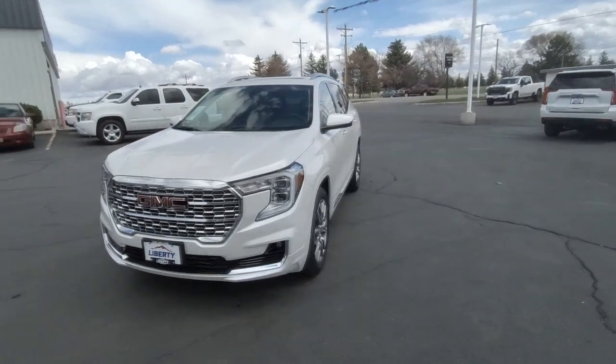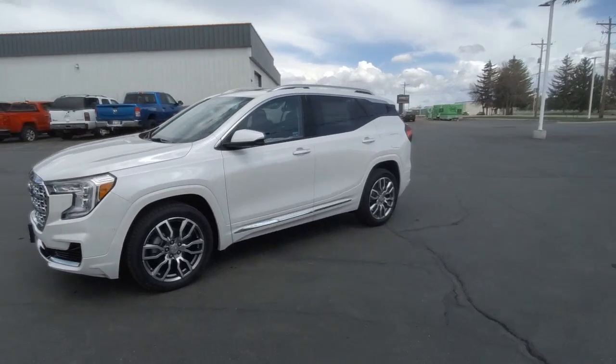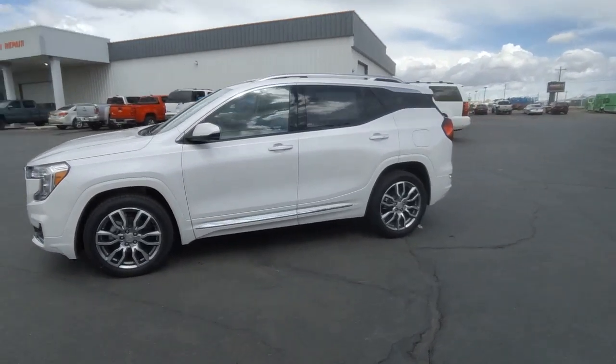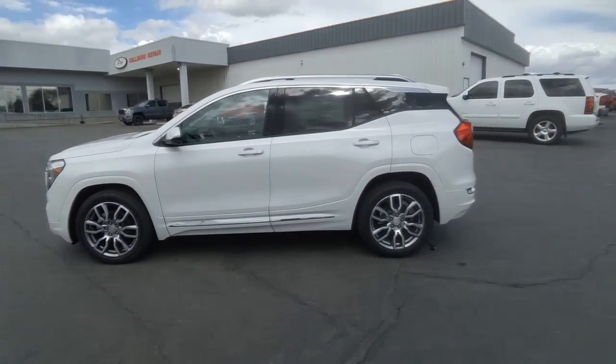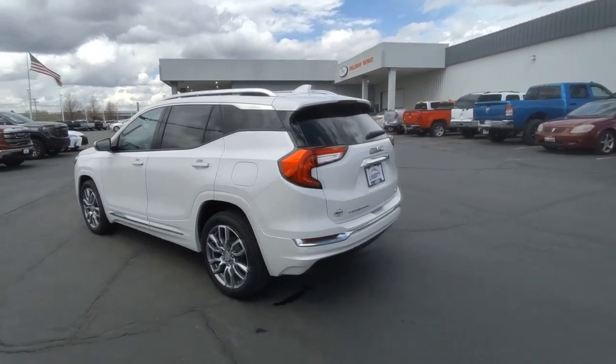Your next car could be the 2023 GMC Terrain. Here's a handsome Terrain that delivers comfort and security, along with the latest in user-friendly connectivity. Flexible, versatile, and fuel efficient, it's ready to take you places.